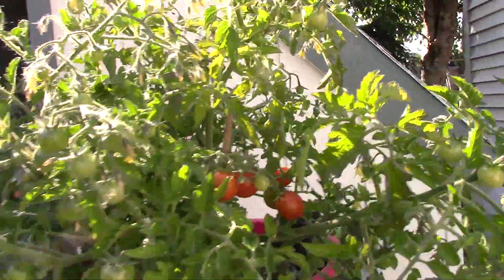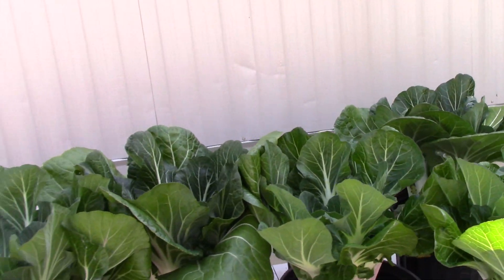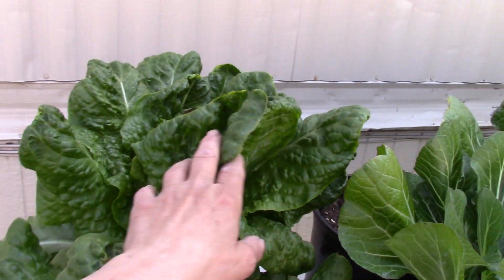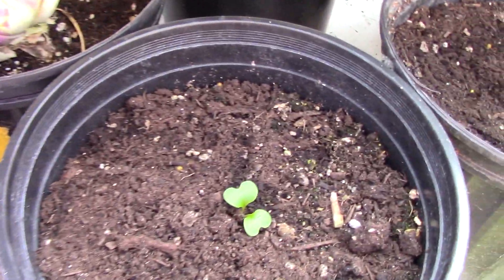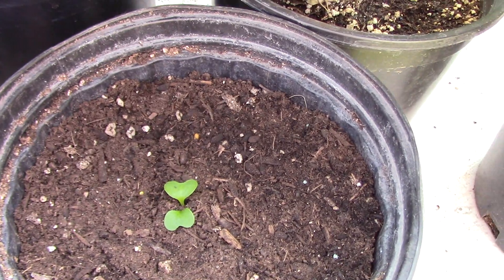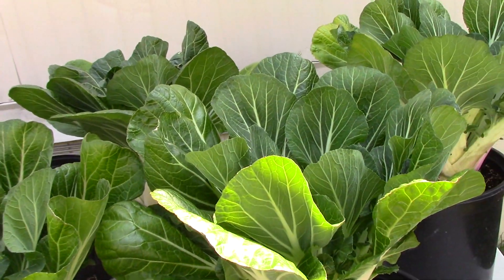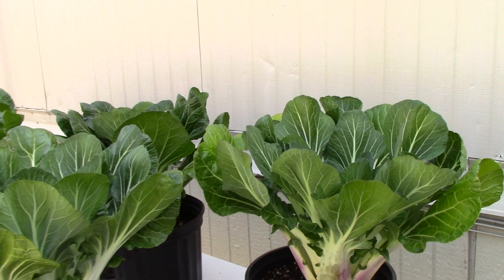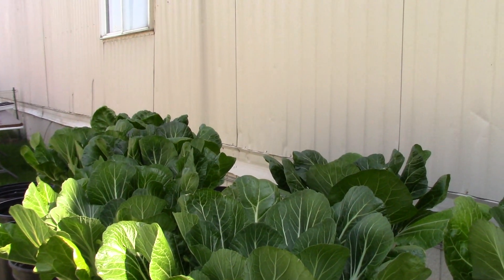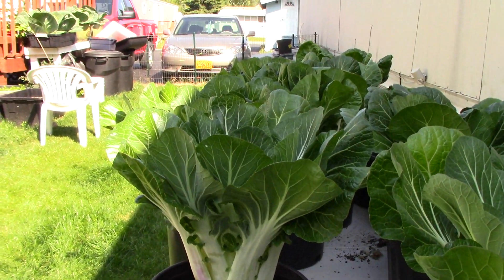I'm going to move you over to the bok choy now. These bok choys are on their last leg — many of them have gone to seed; actually I think all of them have. This is one of those lettuces I have left until the rest take hold. I have four new bok choy on their way. I just gave away two of these bok choys to a neighbor. The rest I'm going to take down — I'll make some stir-fry, and the rest will probably go to my worms because they get hungry.